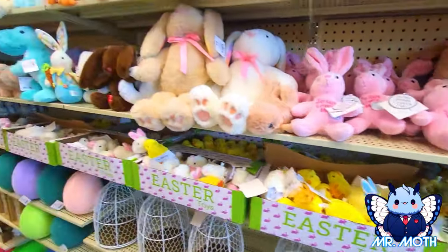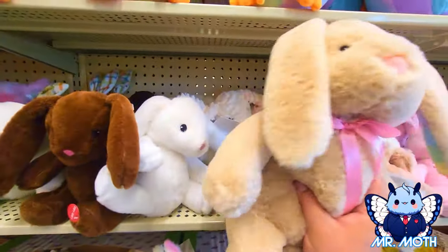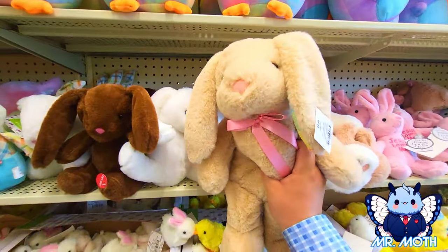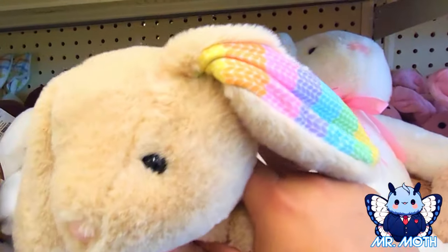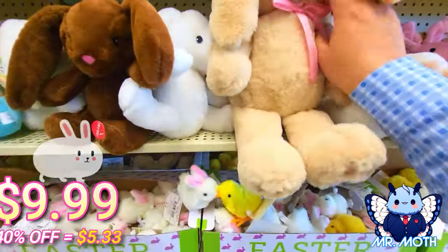We have a big Mr. Rabbit here. Hello Mr. Rabbit — floppy ears. So cute, I like his ears. See the pattern in there? Very cute rabbit. And this one is $9.99.